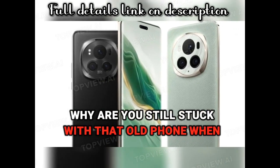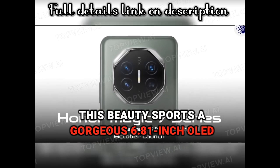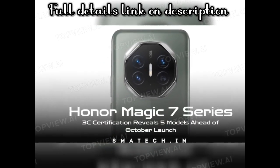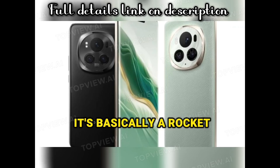Why are you still stuck with that old phone when the future is here? This beauty sports a gorgeous 6.81-inch OLED display — like wow! Powered by the Snapdragon 8 Gen 4, it's basically a rocket.